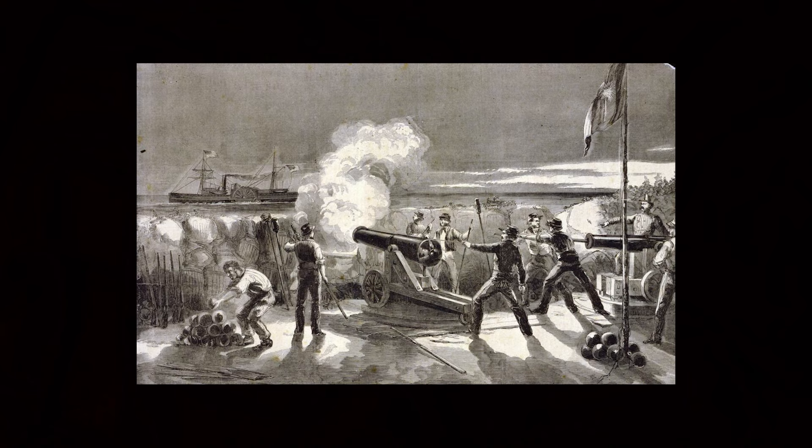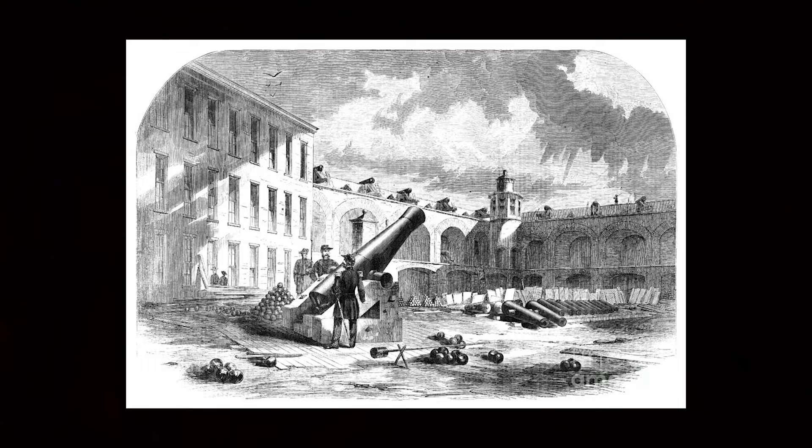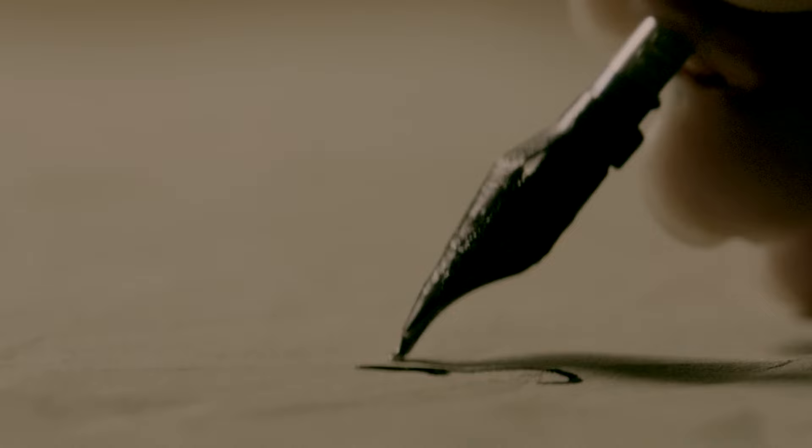On January 9th, 1861, the battery on Morris Island fired on the Star of the West. Batteries from Fort Moultrie joined in, and the Star of the West was forced to withdraw. Major Anderson prepared his guns when he heard the sound of Confederate fire. He was unaware that a relief mission had been sent to him, and he chose not to start an engagement with the Confederates. Governor Pickens wrote a letter to President Buchanan on January 31st, 1861, saying that he wanted Fort Sumter to surrender.